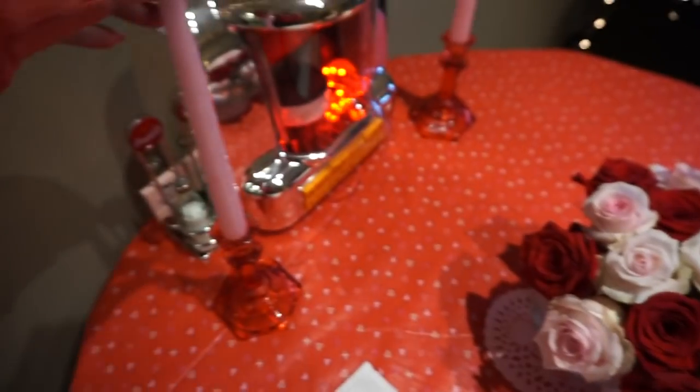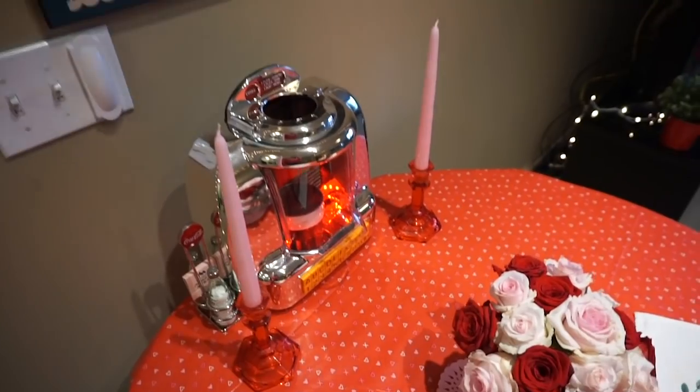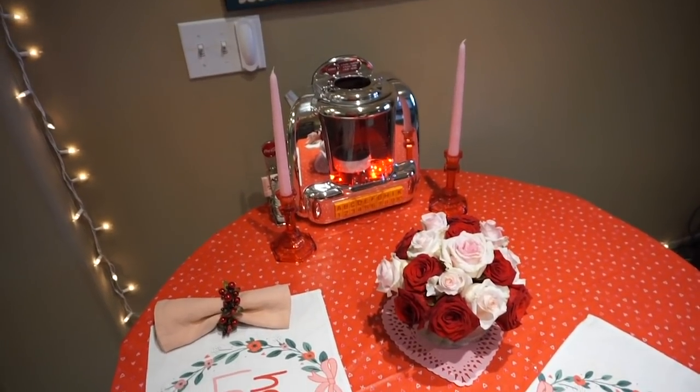And I also, at Christmas time, did pink candlesticks in these red holders — I just love that combo, it makes every meal feel so much more romantic. So I just got a fresh set of candlesticks to put in there.